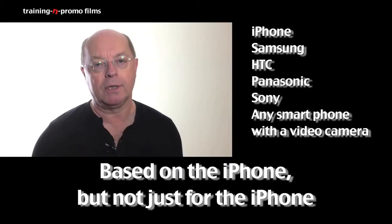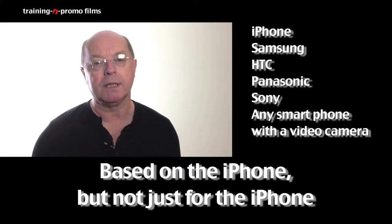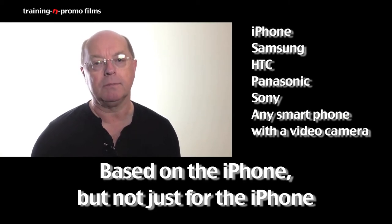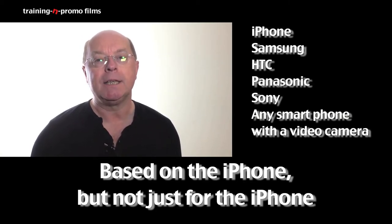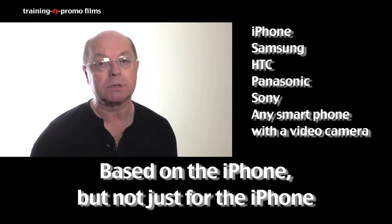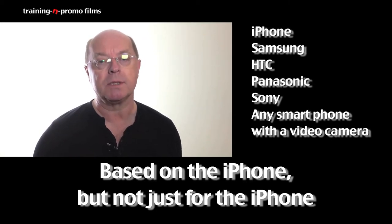The smartphone I've got is an HTC, and I know it's similar to Galaxies and iPhones. It's got a lovely little video camera on it, and what I'm hoping to do with it is to get testimonials of clients and the various businesses I'm involved with.